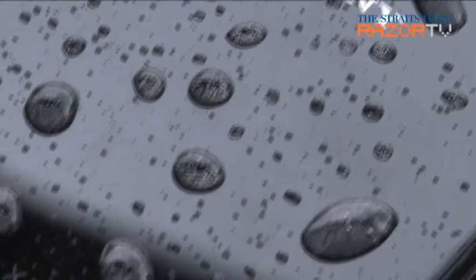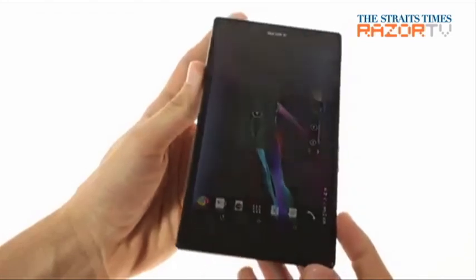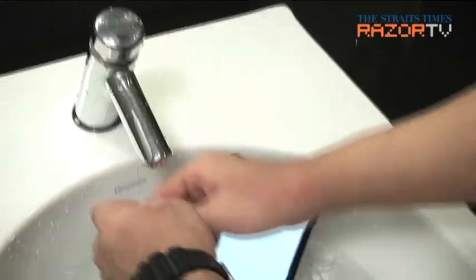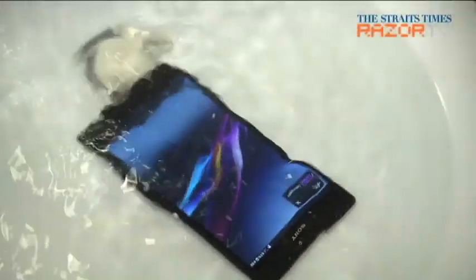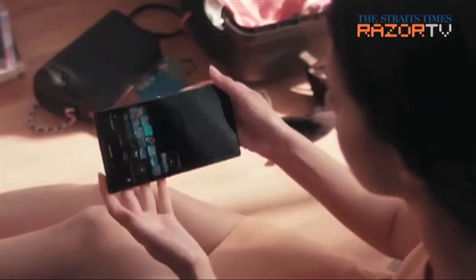Now for the next test, we take it up a notch. Toilet sinks and toilet bowls have claimed many a smartphone's life. But the Xperia Z Ultra — we put it to the clumsy toilet user test. A sink full of water is no trouble for the Xperia Z Ultra, so it is definitely bathroom safe. Also, if you like listening to music while taking a shower, this phablet can definitely do that.